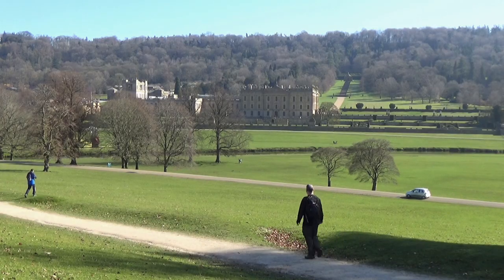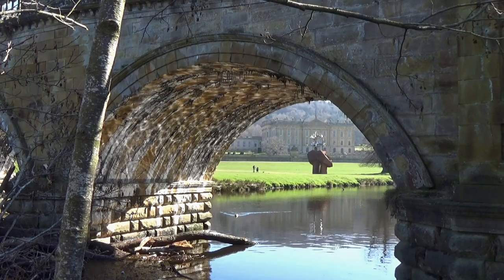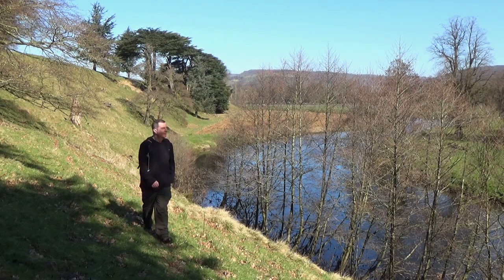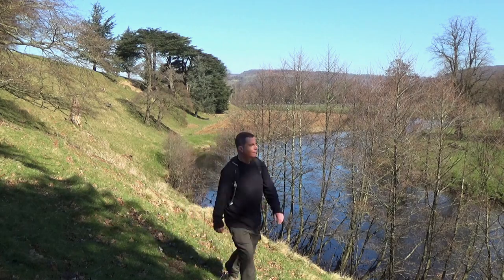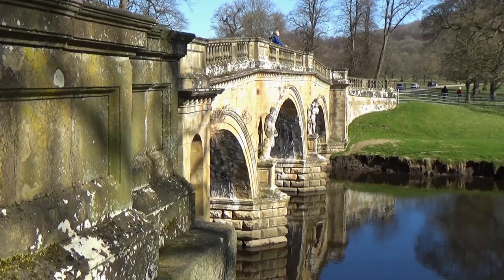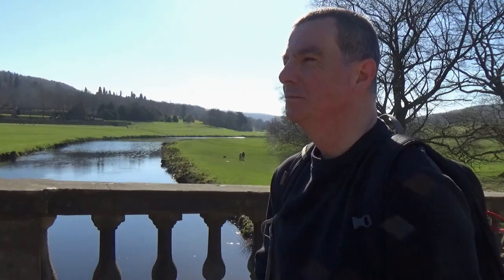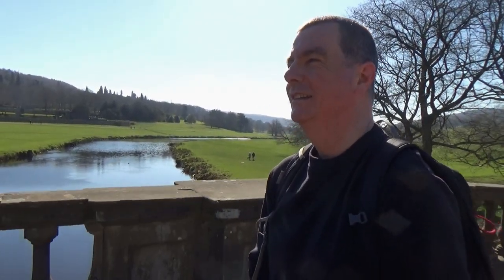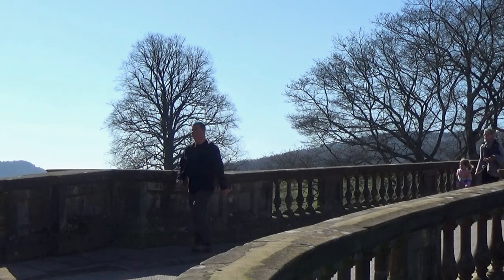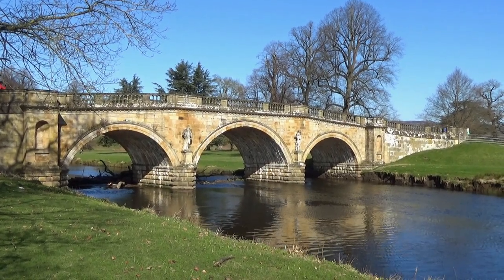The magnificent English country house is set in over 1,000 acres of parkland, with over a hundred acres of stunning formal gardens, a farmyard and children's adventure playground, as well as cafes and gift shops. The Three Arch Bridge was created in the 18th century by the architect James Payne. The bridge carries the main drive over the River Derwent up to the house, and was carefully angled to be seen from the house and to provide that last striking view from the entrance drive.